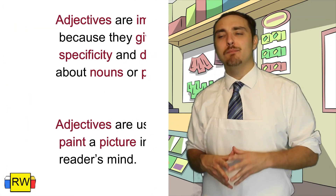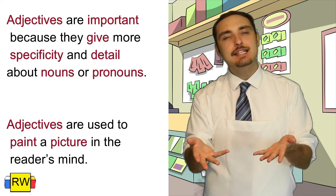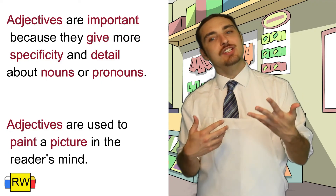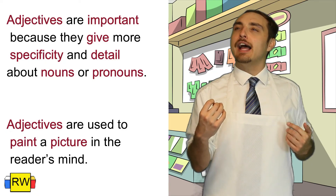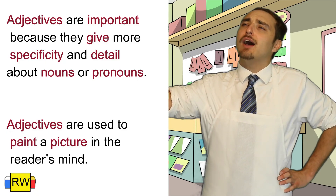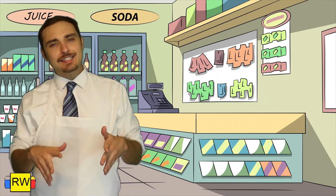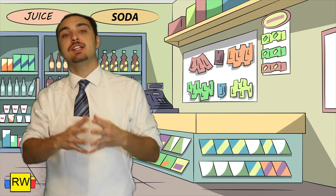Why are adjectives important? Adjectives are important because they give more specificity and detail about nouns or pronouns. Basically, adjectives are used to paint a picture in the reader's mind — like the iconic Bob Ross with little fluffy clouds and happy trees. Let's go ahead and look at a list of examples where I'll show you some adjectives with their nouns paired together.